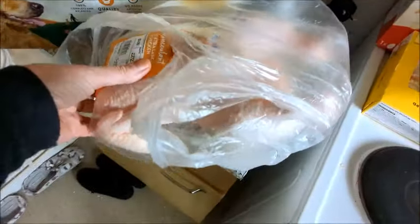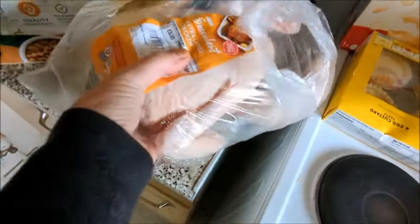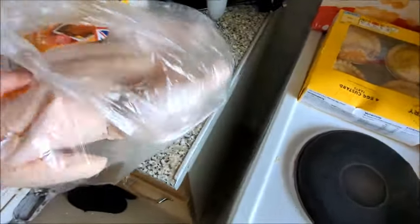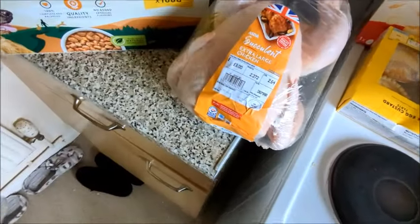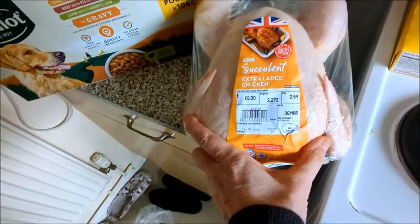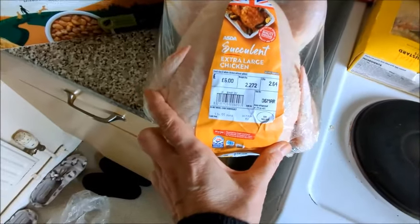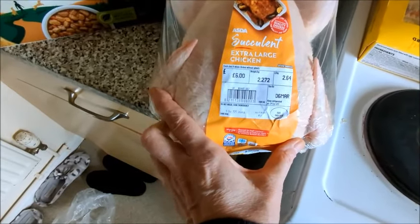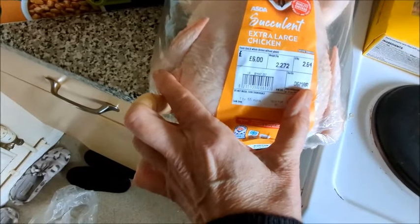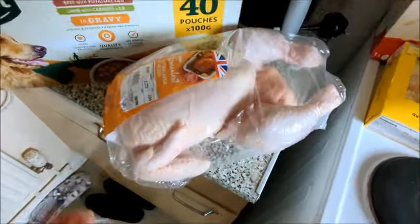I got a chicken — he's heavy, let me put him down. He was six pounds but he's a big one — two point two seven two kilograms. It's a fresh extra large chicken and he was six pounds.